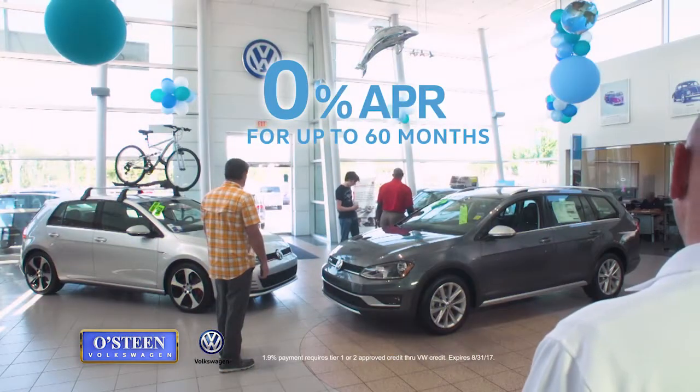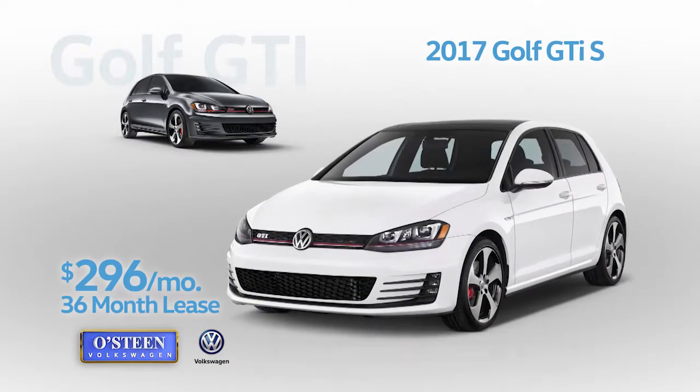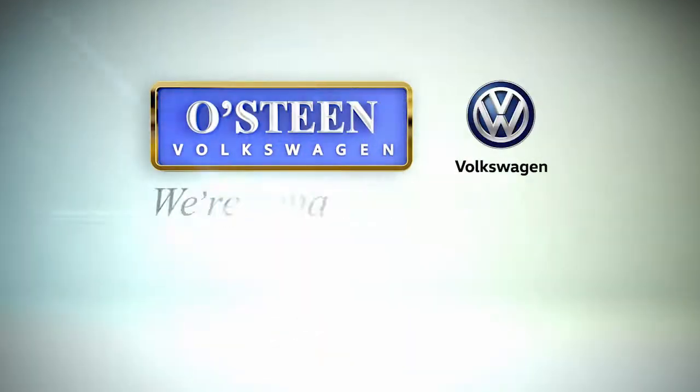Enjoy 0% APR for up to 60 months, or lease the GTI S for just $296 per month, or lease the Alltrack S for only $298 per month. There's much more to see, but don't wait — these attractive offers end soon. Osteen Volkswagen: we're going to make you smile.